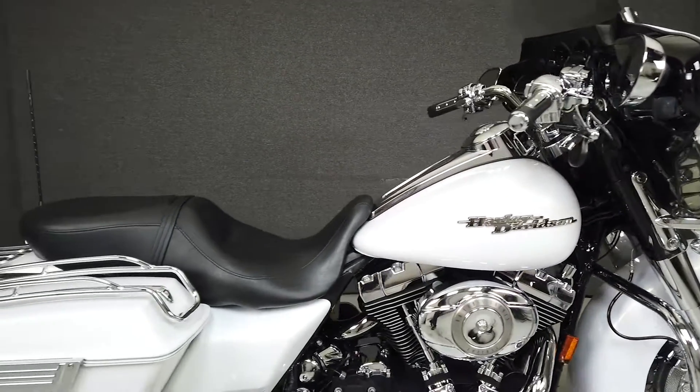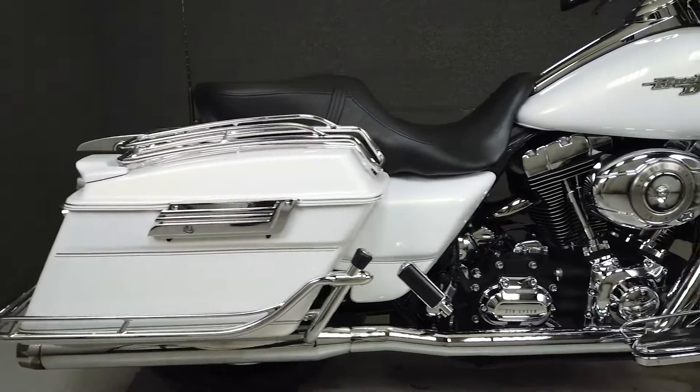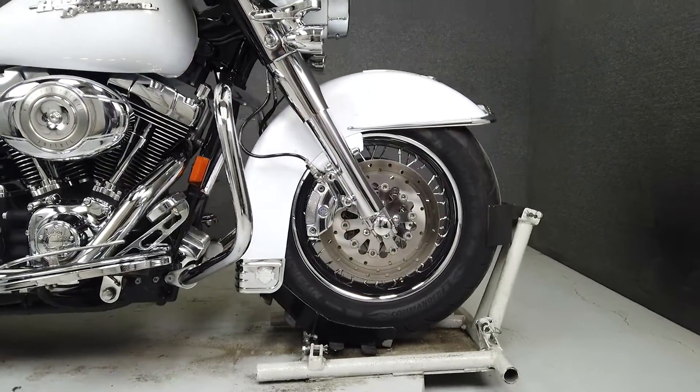It has been upgraded with a substantial amount of aftermarket accessories from fender to fender, such as a Reinhardt True Dual Exhaust, an open air intake, profile lace wheels, an aftermarket seat, and numerous chrome accessories.